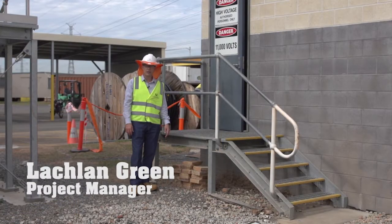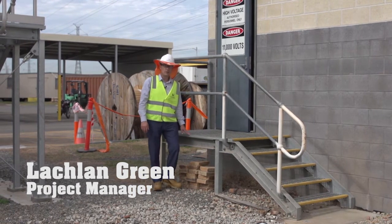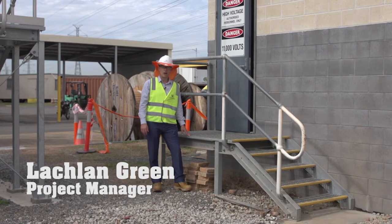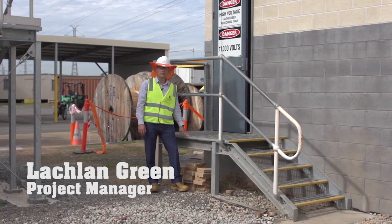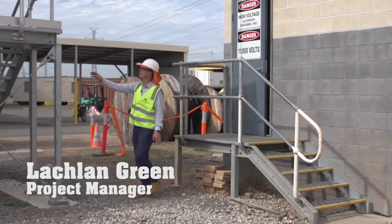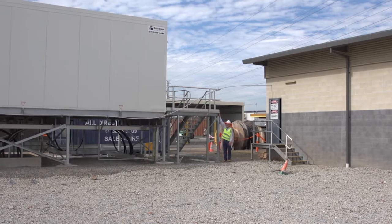To illustrate just how high everything needed to be lifted, I'm currently standing in front of the existing high voltage switchroom and you can see at what height the floor level is here. And just to my right is the height of the new HV switchroom.